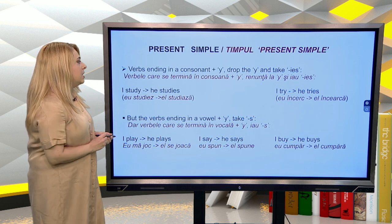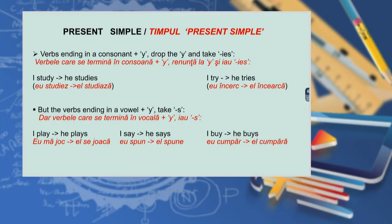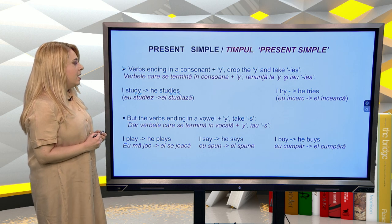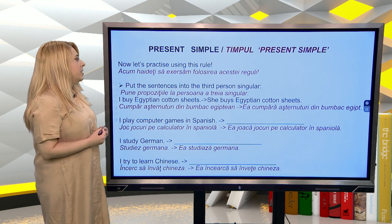Verbs ending in a consonant plus -y drop the -y and take -ies: I study → he studies; I try → he tries. But verbs ending in a vowel plus -y take -s: I play → he plays; I say → he says; I buy → he buys.